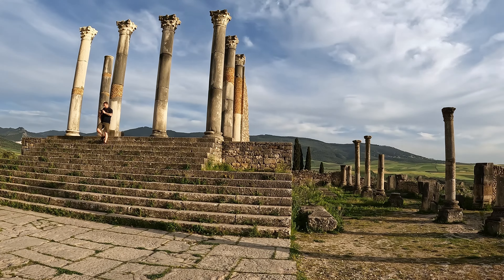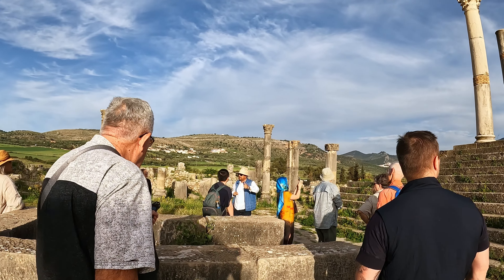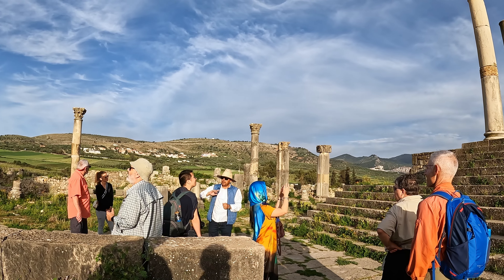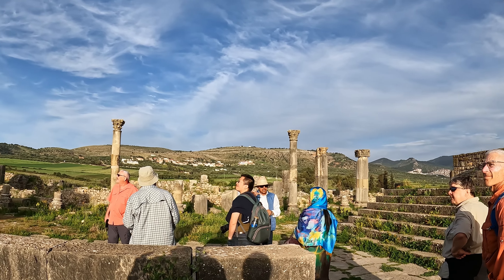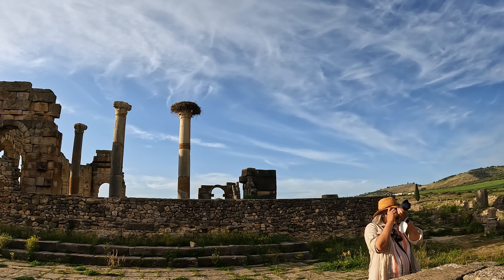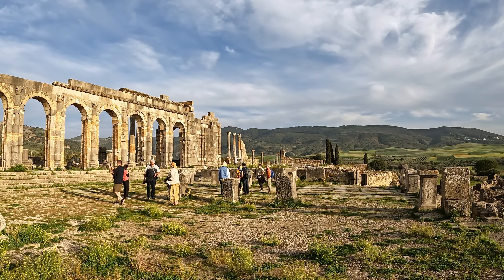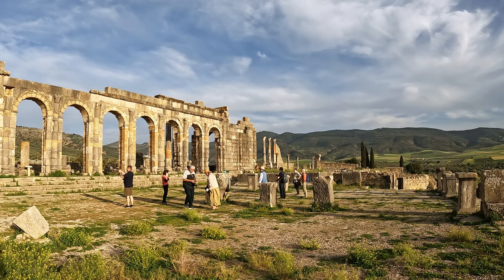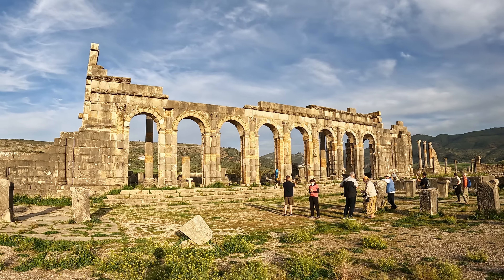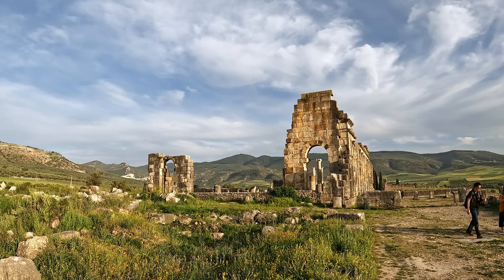The Roman ruins sit in the middle of this rolling field of farmland. It's interesting that Anthony and Cleopatra's daughter and son-in-law were sent here by the Romans. Her son-in-law was a Berber king who started a thriving farming community here. They produced wine, olives, and wheat for the Roman Empire.